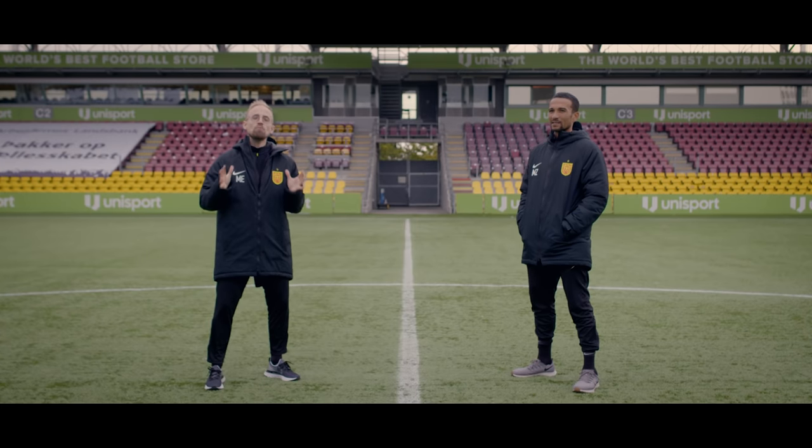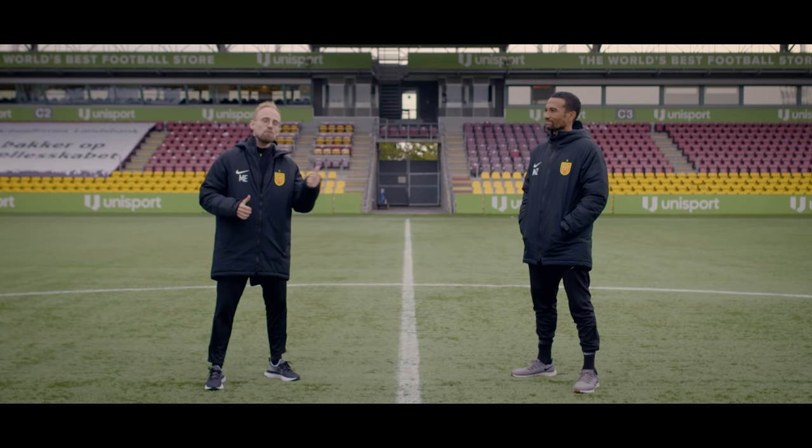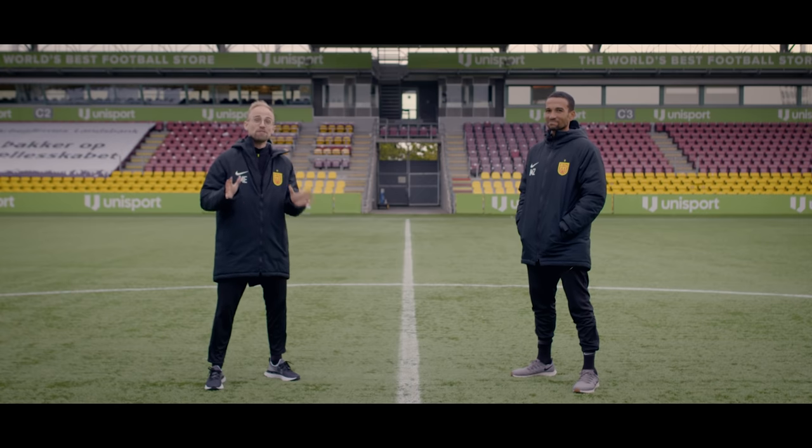Today we're gonna take a look at how you can prevent injuries like a professional footballer. We've met this guy before — I'm here with Matthias Seinberg from FCN, who is an expert in keeping your body in perfect condition.